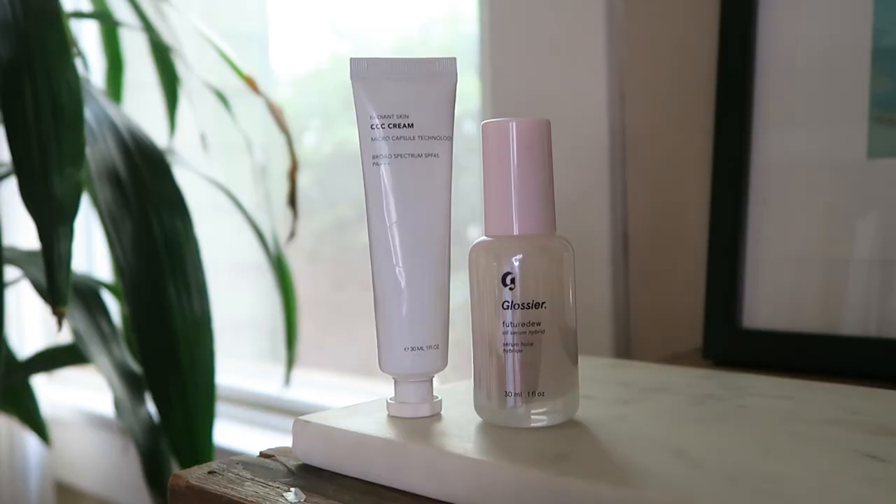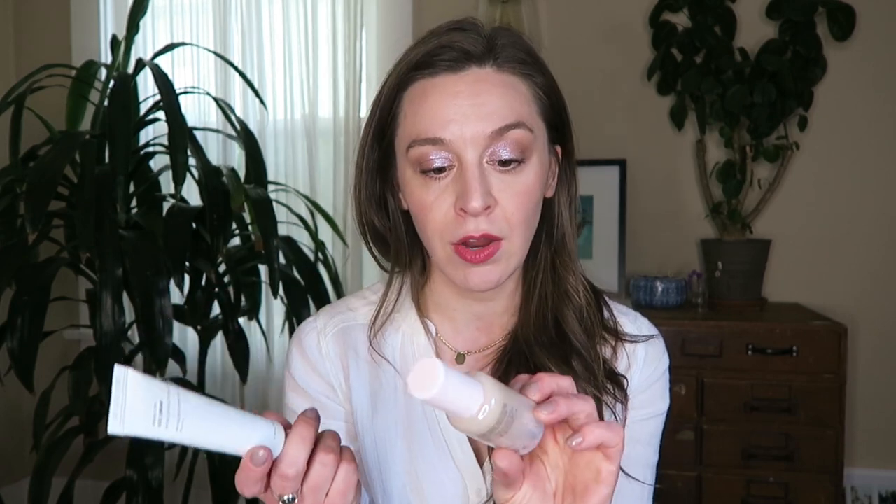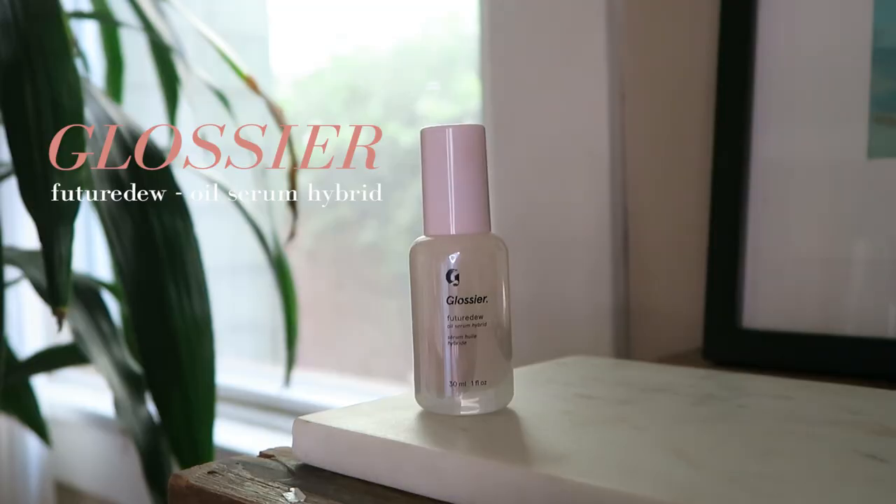These are a couple of complexion products — actually a duo I've been really into lately. I've been attempting to shop my stash more, trying to use up things, especially cream products, and I was reminded that I have this. This is the CLE CCC Cream Radiant Skin CCC Cream by CLE, paired with the Glossier Future Dew.